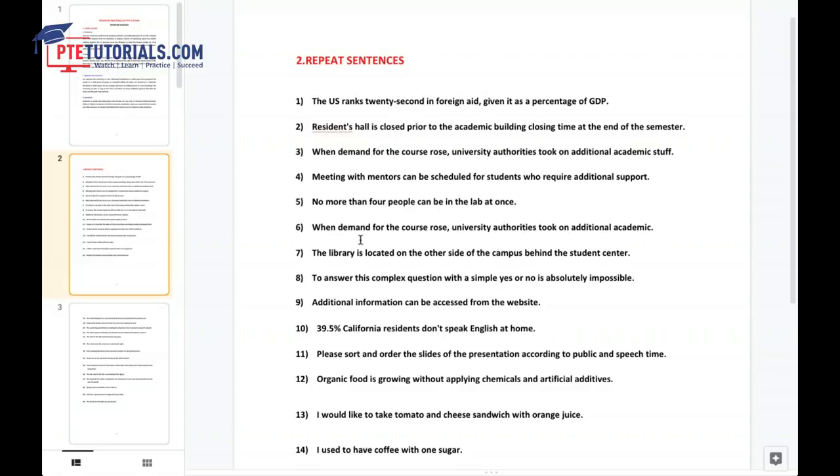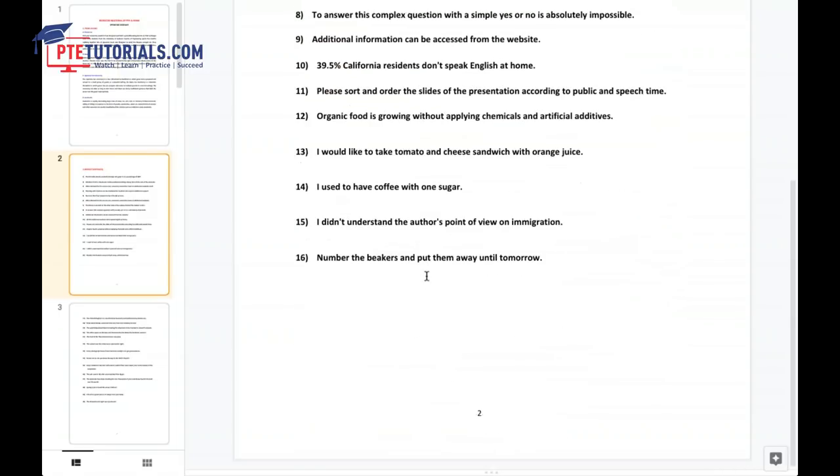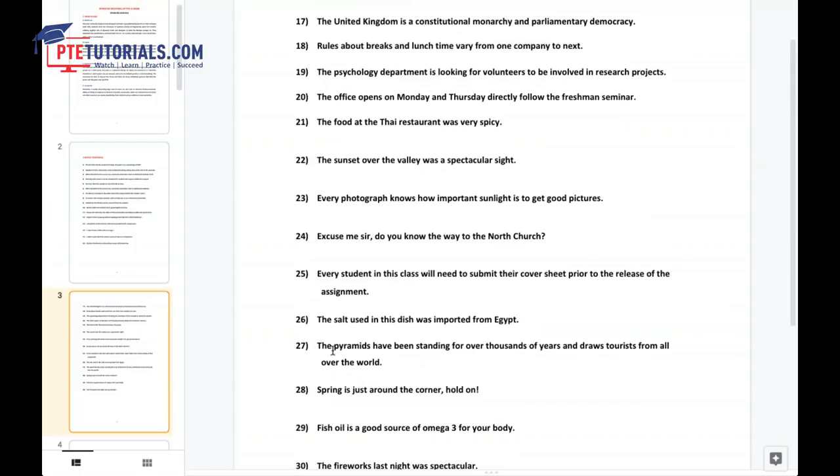Coming to the lengthier sentences, let me take a lengthy one. 'The pyramids have been standing over thousands of years and draws tourists from all over the world.' While the speaker is presenting the sentence, just concentrate on the gist. For example: pyramids — you have to understand the meaning while they are presenting it. Do you have that much time to break the sentence during the exam? No. But while practicing, just practice in this way. Then it will be very easy for you to produce your repeat sentence.